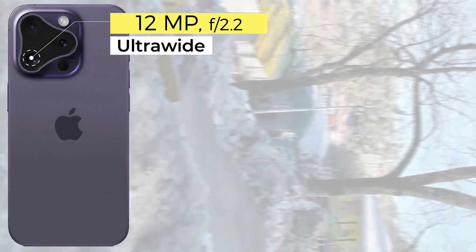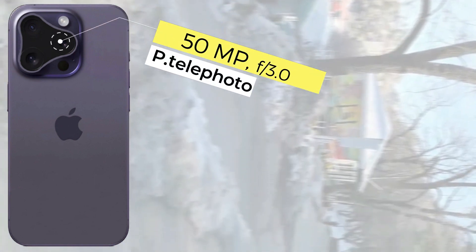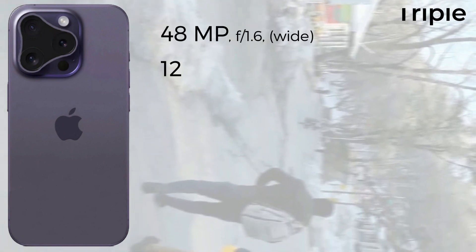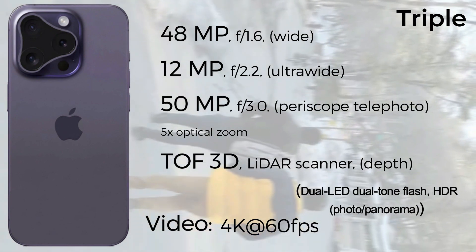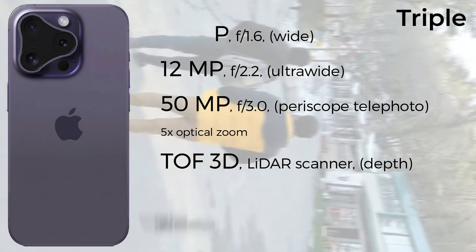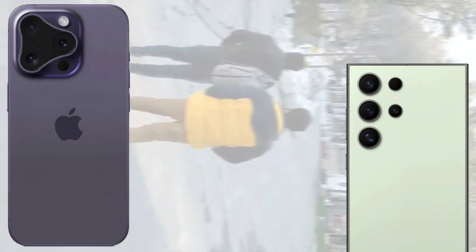Let's go to the camera setup. The iPhone 16 Pro Max comes with a triple camera setup: the main sensor is 48 megapixel wide, 12 megapixel ultra-wide, and 15 megapixel periscope telephoto, plus an ATOF 3D lidar sensor. It records 4K 60fps video.